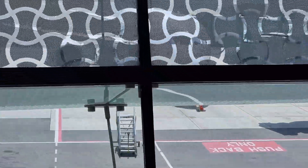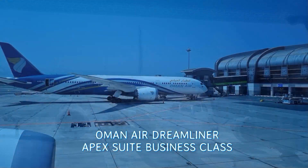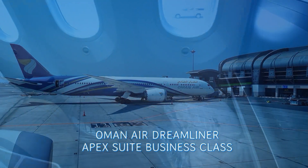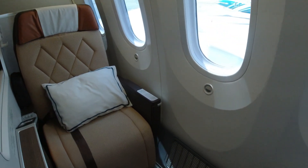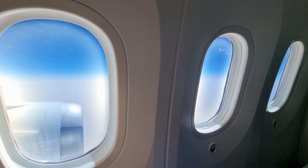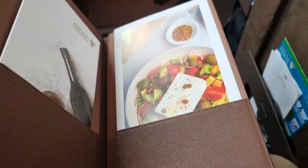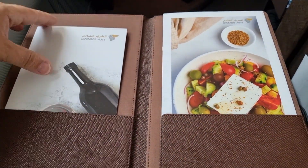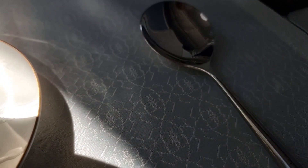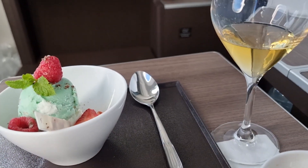Hello my dear ones, today it's all about the Apex Suite, one of the best business class seats in the world and you can find it on Oman Air's Dreamliner. The suite isn't just chic — you get up to four windows per seat like in first class, there's a great amenity kit, nicely presented food and overall lots to see. This business class also provides plenty of space and plenty of legroom.